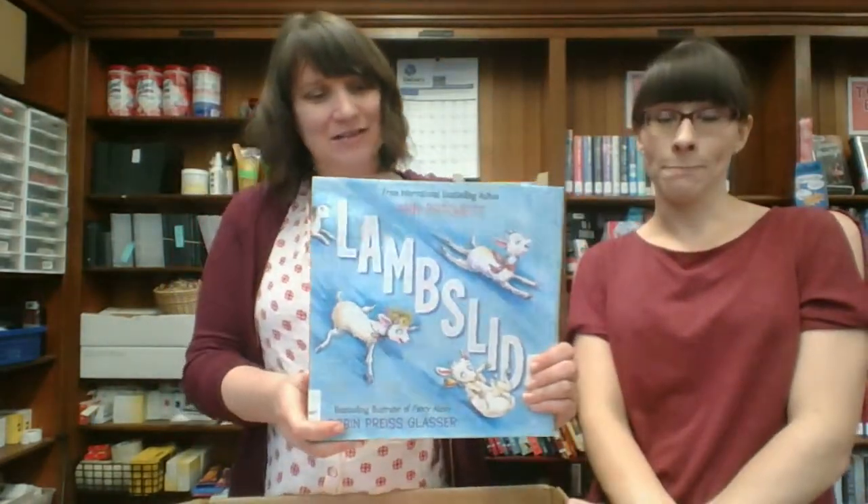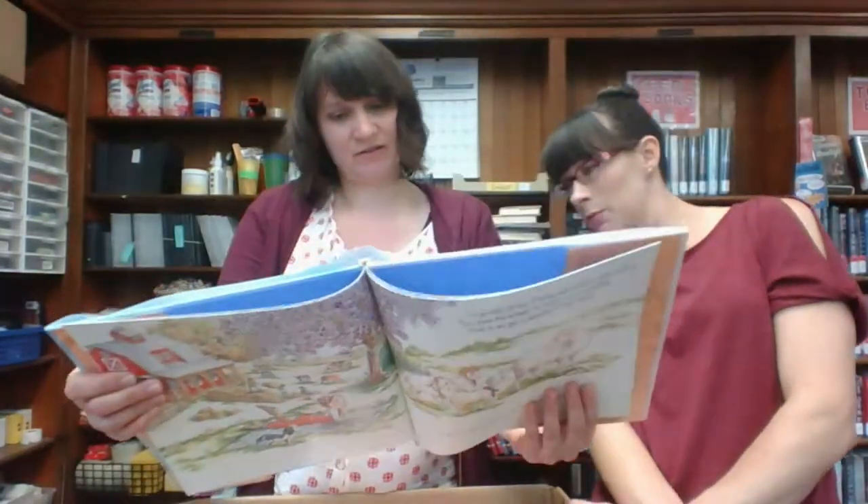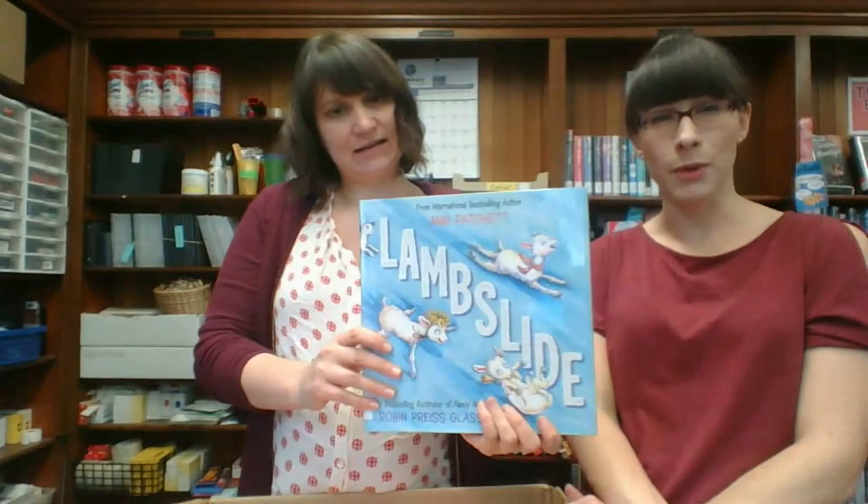Lambslide — this is by the mega-famous Ann Patchett, who writes adult novels and is a bookstore owner, and now I guess is branching out to be a children's book writer. I like the artwork — Robin Price illustrated it. Lambslide — it looks familiar.